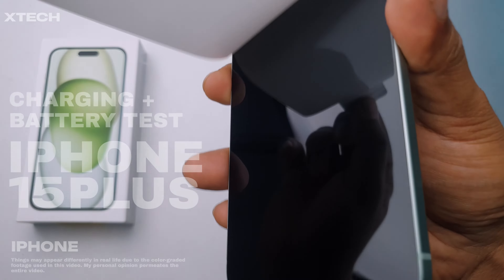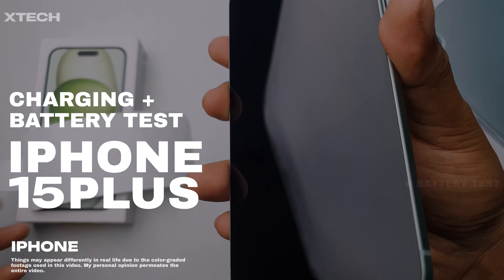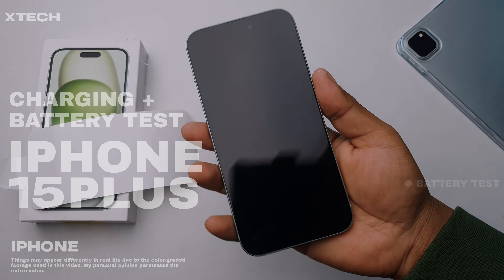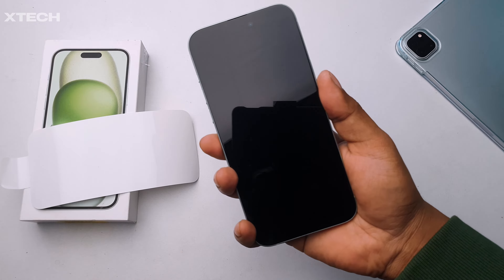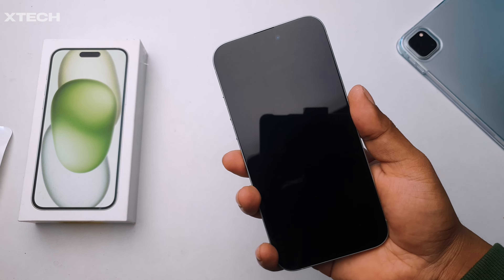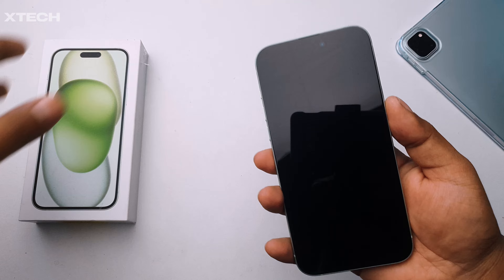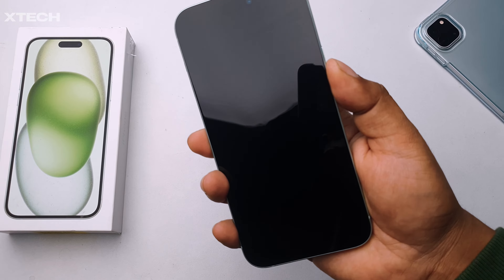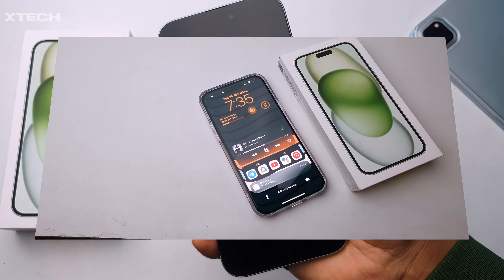This is going to be a totally different kind of battery test video. Before the battery test, I will actually do the charging test, and everything else will also be timestamped. This video will have two separate days of battery test with two different use cases, and we will see if there is anything weird that can drain the battery massively. Spoiler alert: there actually is one.